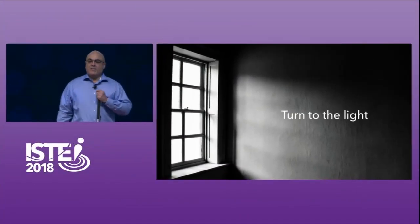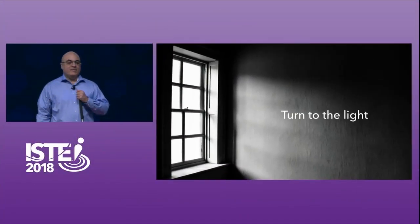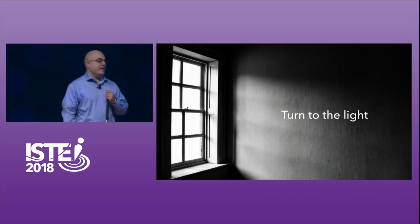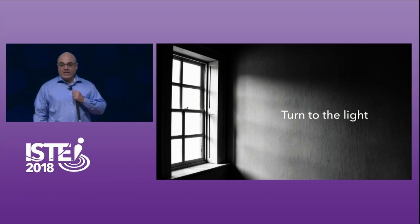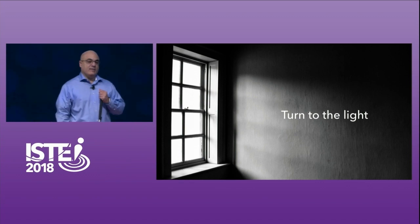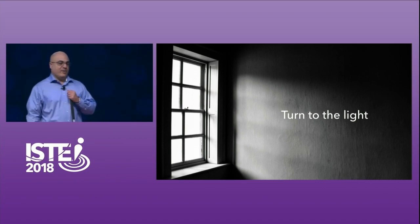"Turn to the light." That was the motto of the high school that I attended. When I was in high school, that expression didn't really have a lot of meaning to me. But it gained a lot of meaning later on in my life, when as an adult, after a series of serious car accidents, I was diagnosed with a visual impairment.